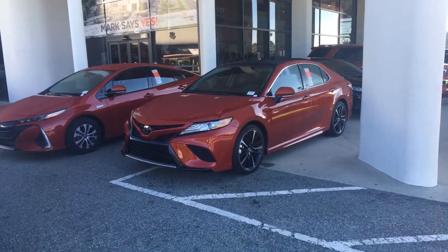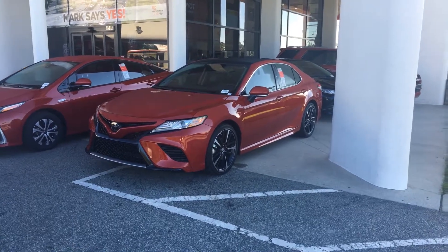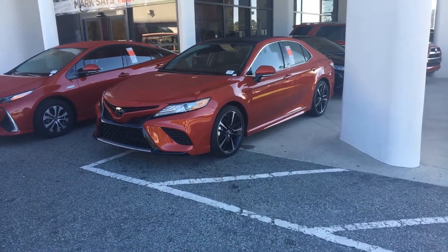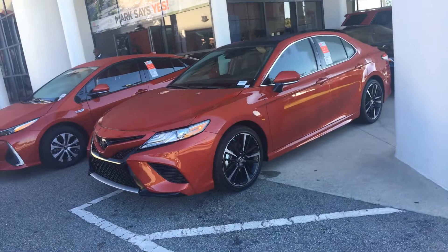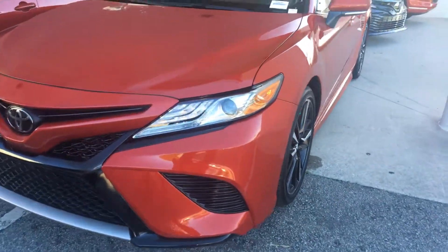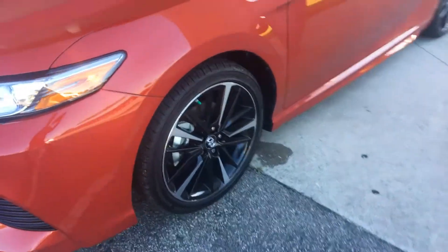Good morning everyone, this is Hyrule here from Mark Jacobson Toyota at 4516 Durham Chapel Hill Boulevard. Today I have the 2019 Toyota Camry XSE in this beautiful supersonic red — what a beautiful vehicle we have here on our lot. Just to show you the daytime running lights and the 19-inch alloy wheels.